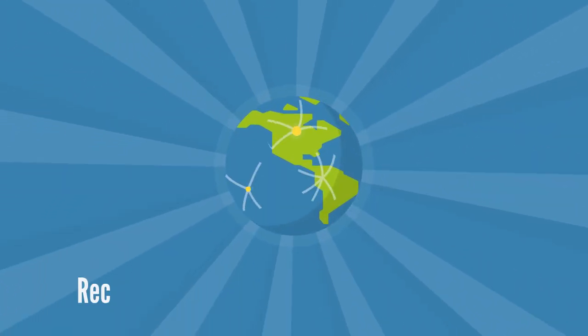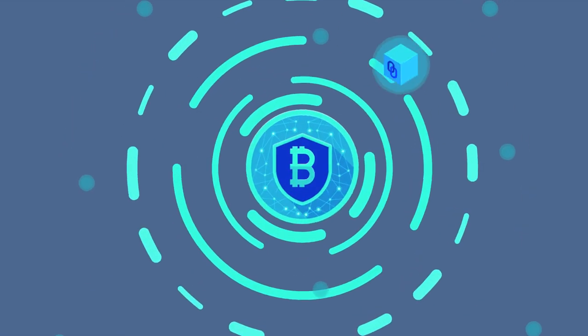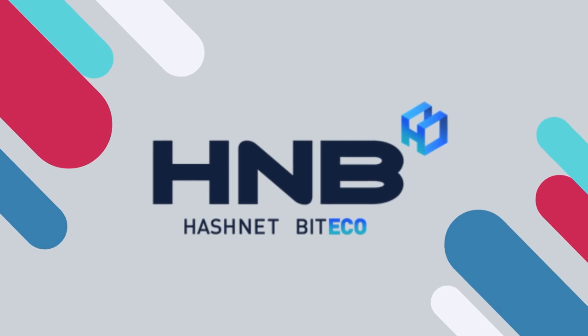Over the years, the crypto world has recorded skyrocketing technological progress. Well, the revolutionary cryptocurrency is here. Introducing Hashnet BitEco, HNB.